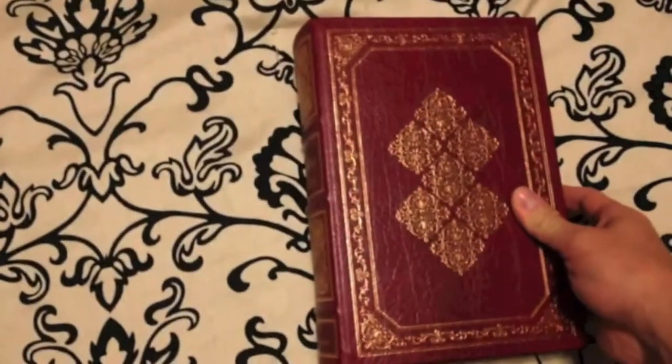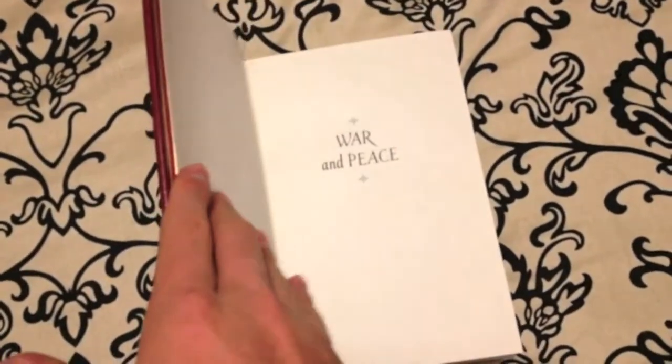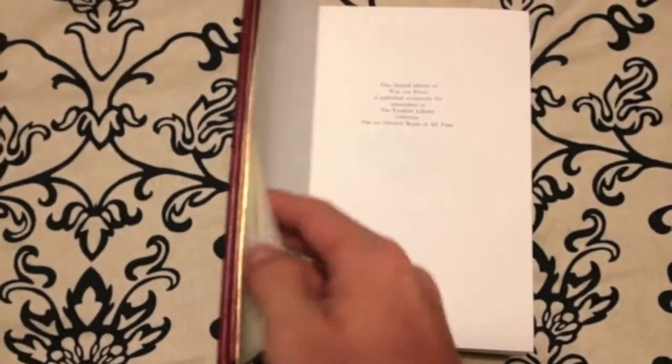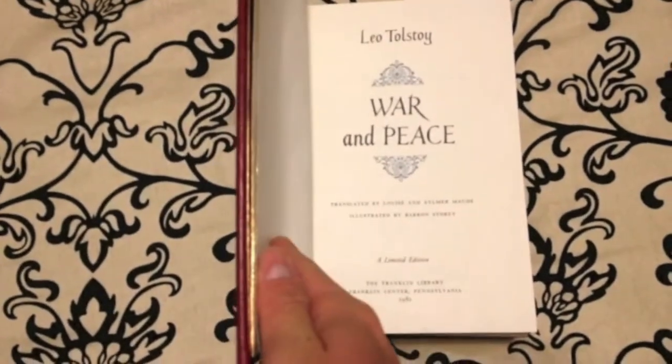We'll go take a look at the inside of it — quite a large book for any of you who have gone through it. I personally have not yet read this particular volume, but I do plan to, given that it is a classic like all the other books that I post.